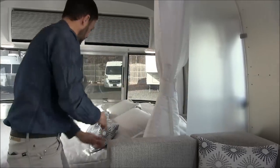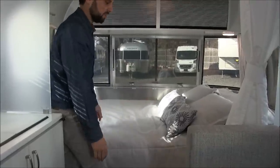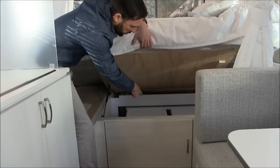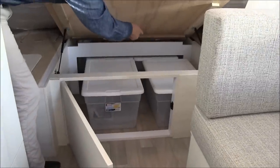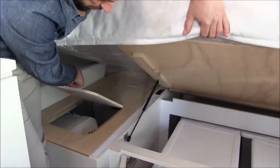This bed — the 54 inch by 80 — is just a little bit narrower than a queen size bed but has the same length. This bed lifts up and gives you access to 4 large storage bins. They can also slide out of the front — two all the way up front and two here. There's also an access panel off to the side for the water heater to bypass the water heater.